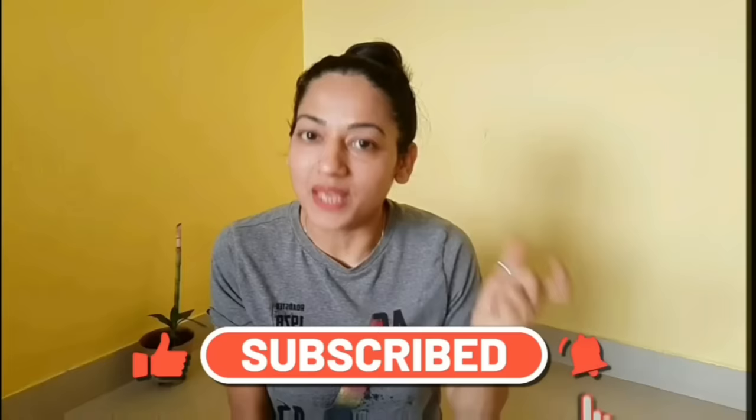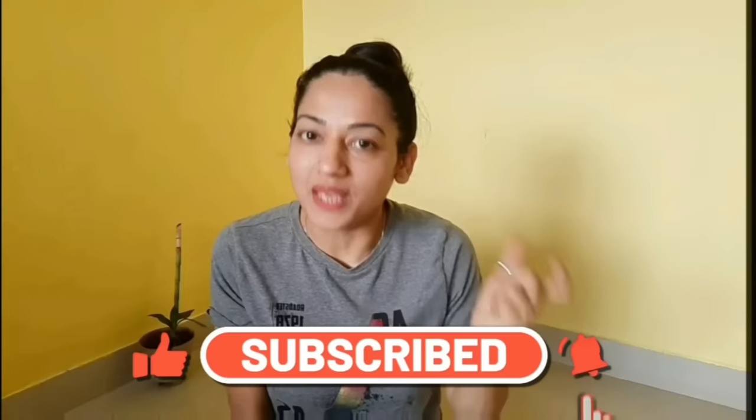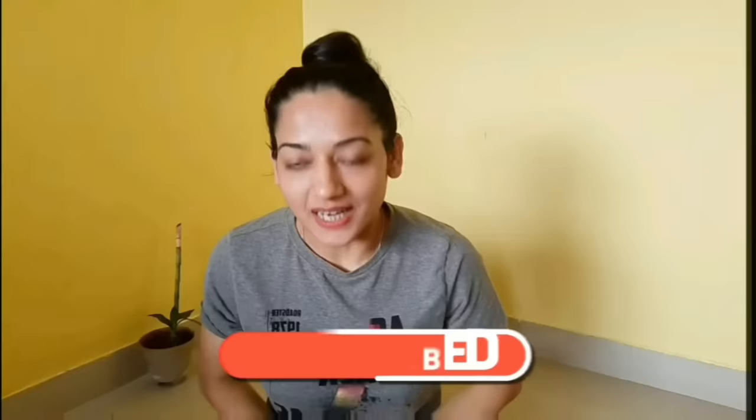So if you want to reduce your face fat and tighten and add glow, then you can do face exercises. And if you haven't subscribed to my channel, then do it, and press the bell icon so that every important video notification reaches you on time.